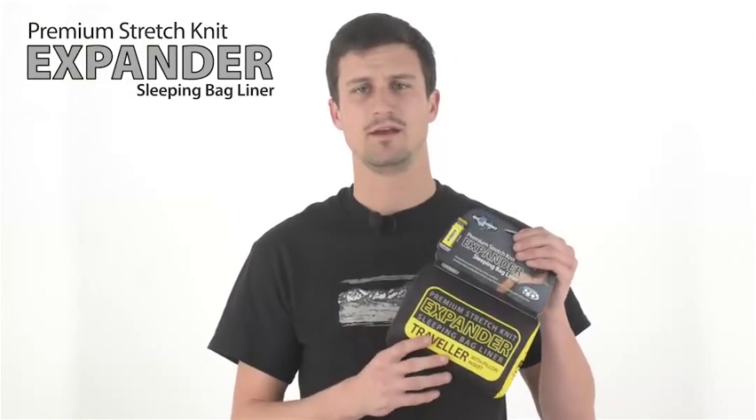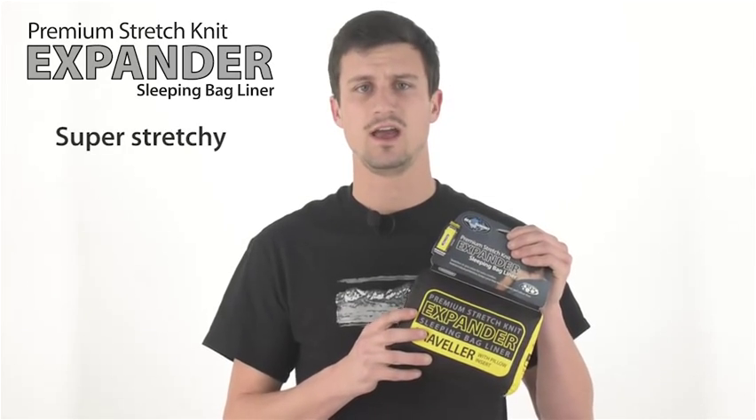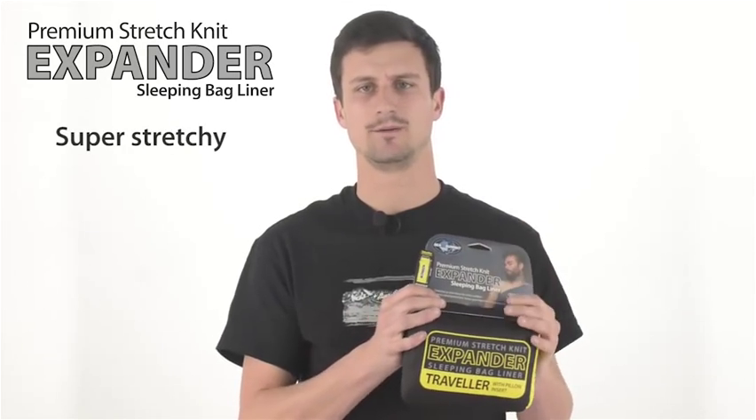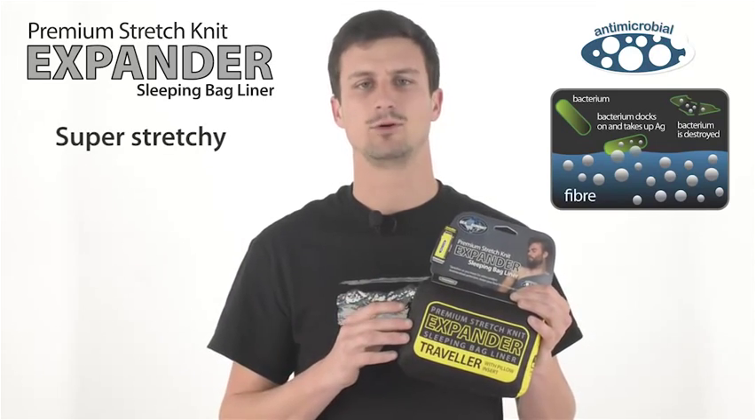The Expander liner is made from premium stretch knit polycotton, making it super stretchy and even warmer than a standard cotton liner. It has an antimicrobial treatment that keeps your bag fresh and prolongs its lifespan.